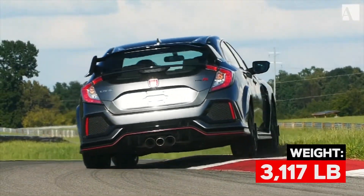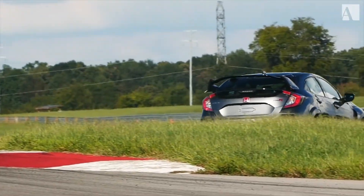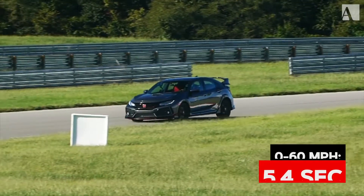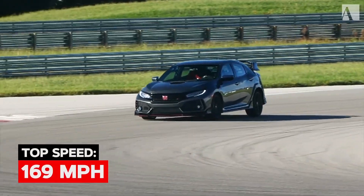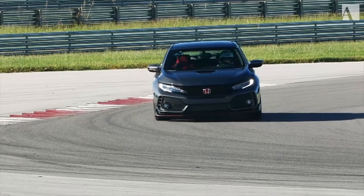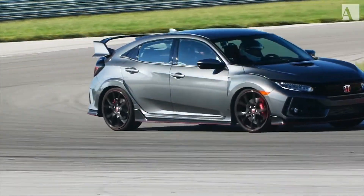Two or three hundred pounds — it comes in at 3,117. The power-to-weight ratio is just slightly worse than the Focus RS, but on the racetrack, everything I've seen shows the Focus RS is slightly slower because this thing handles so well. The downforce and its slippery nature makes it so quick on the track. It's just an amazing piece.